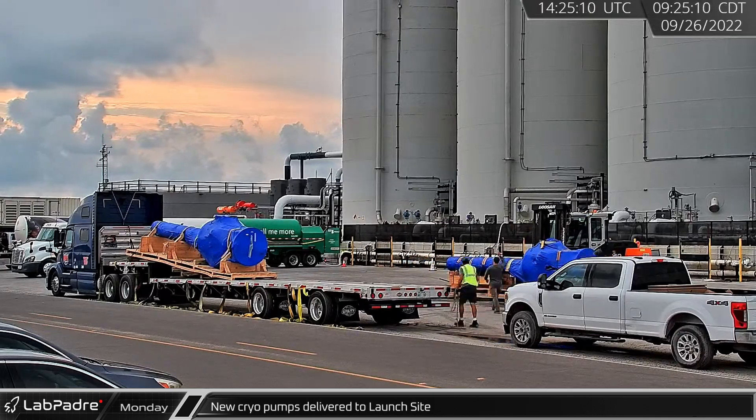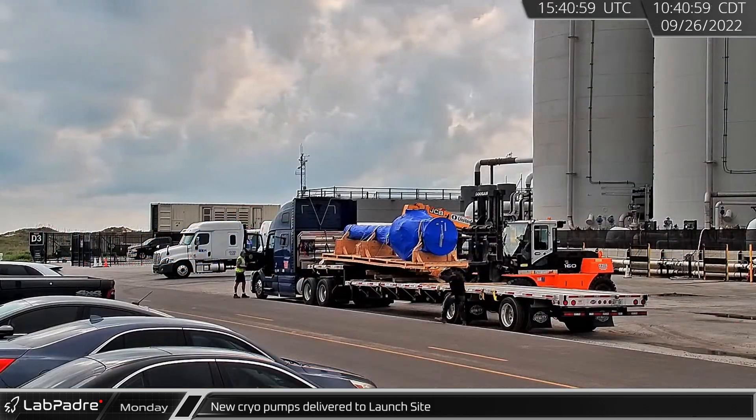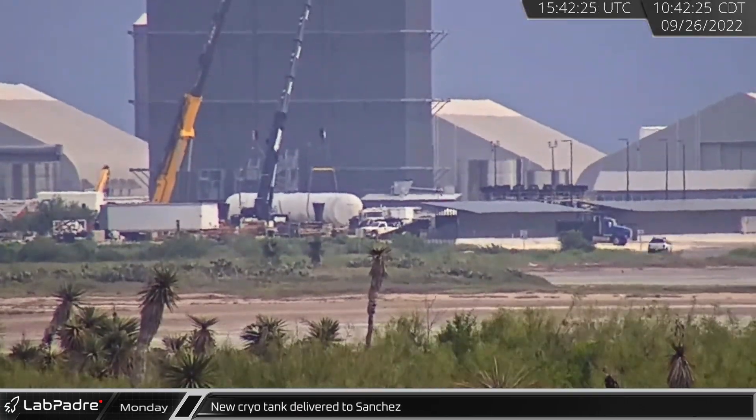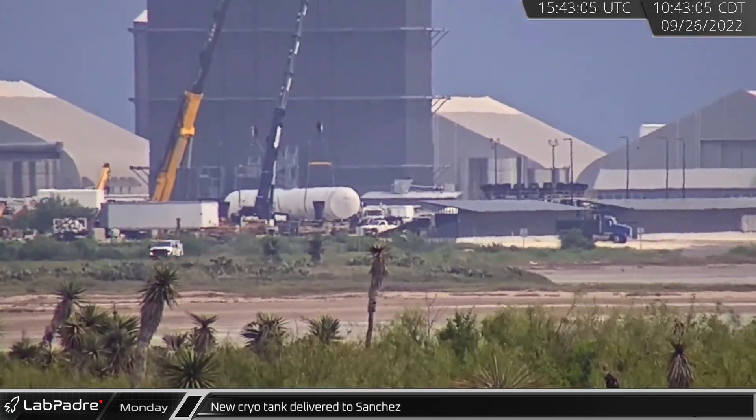Back at Boca Chica, two new liquid oxygen propellant pumps were delivered and unloaded at the launch site. Over at the Sanchez site, a new cryo tank was delivered and unloaded as well.